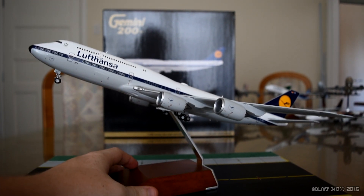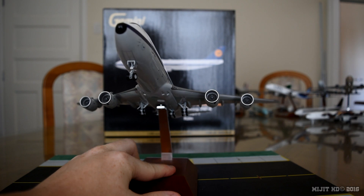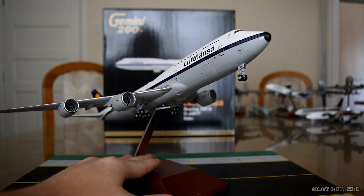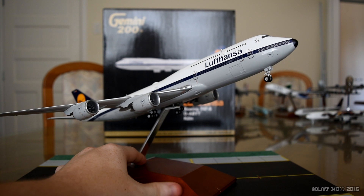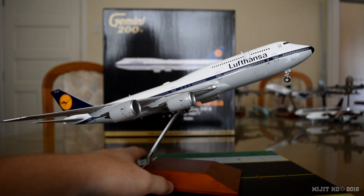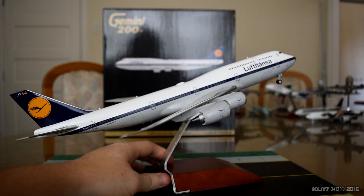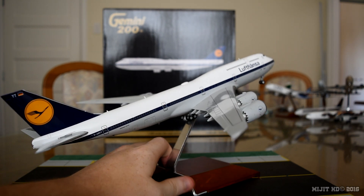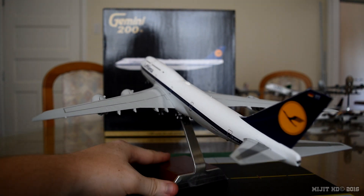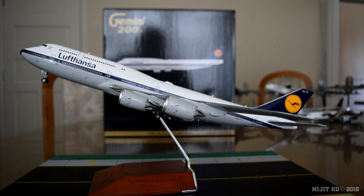That's pretty much going to be it for this review guys. I hope you have enjoyed — please leave a like if you did, comment and tell me what you think of this model. I highly recommend getting it, it's a beautiful model. The slight gear issue won't bother me at all, I just thought I'd raise it in case you guys might have the same problem — it's just the magnets pivoting on the inside. Subscribe for more, I have three more reviews on the way plus a special plane spotting video. Check out my previous reviews and my in-flight video from Auckland to Melbourne, and share this video. I'll see you next time.